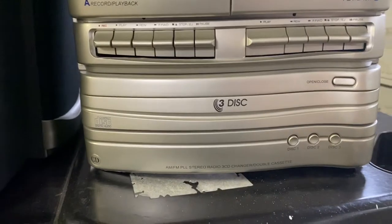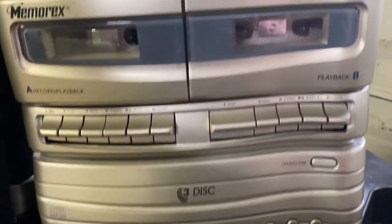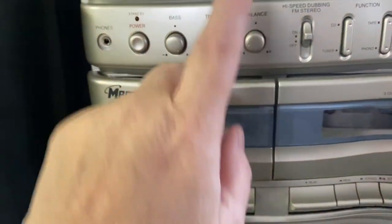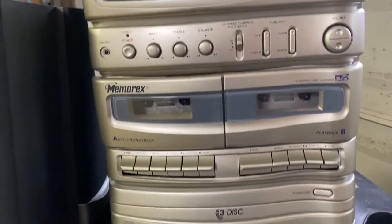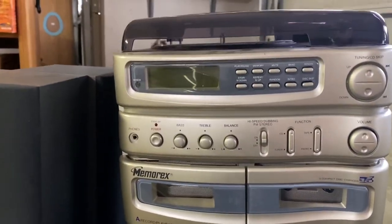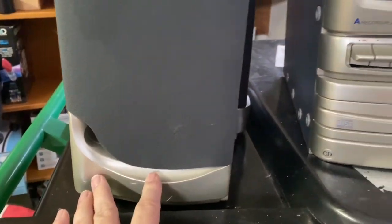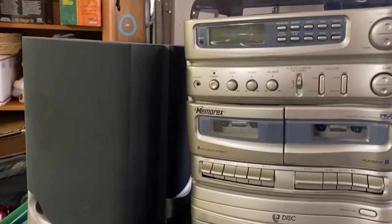Got this — and I don't know why — it's by Memorex. It has three discs for the CD player, and it has a record player, radio, and cassette. So pretty much has everything, but I had no idea what all this stuff was, honestly. It came with two of these. I paid five bucks, but I couldn't see any comps on it, so who knows.